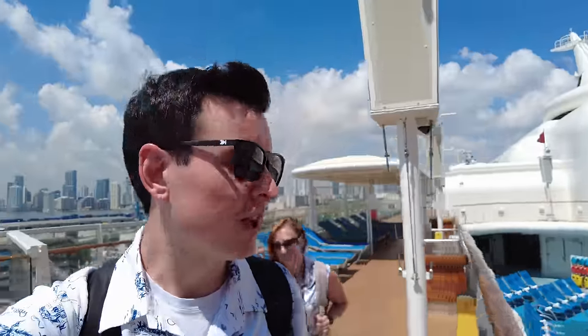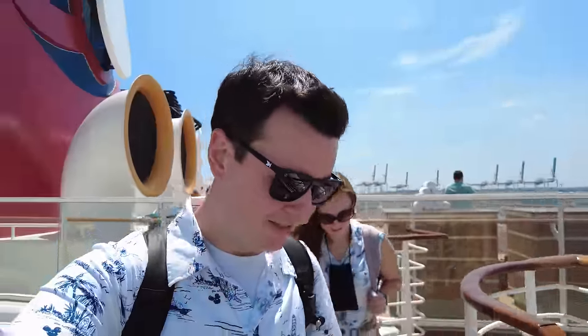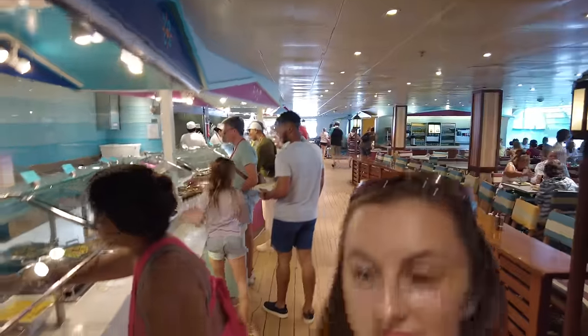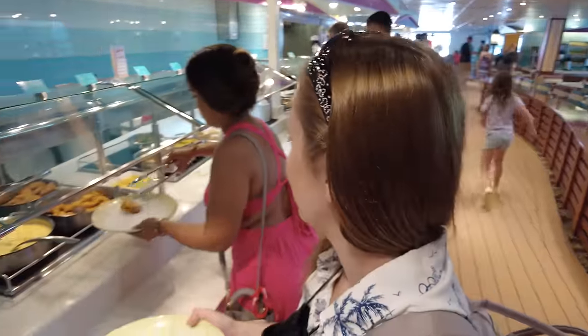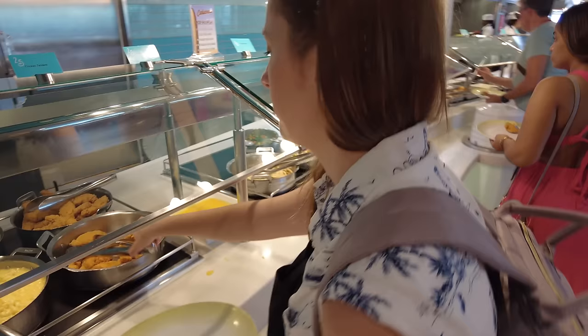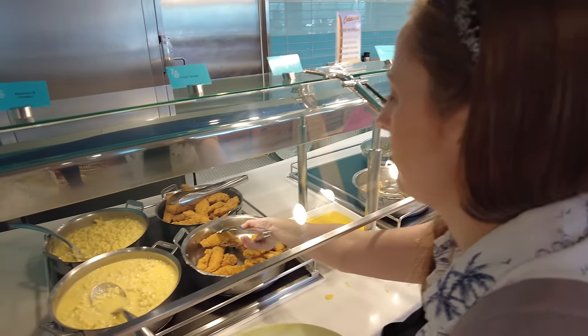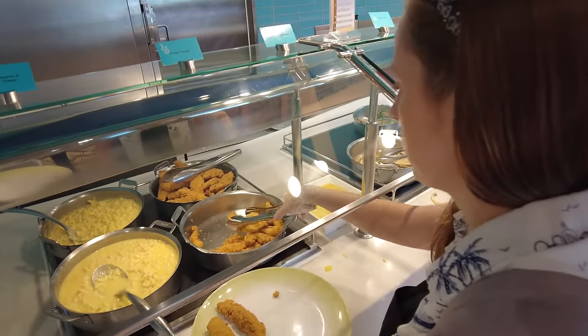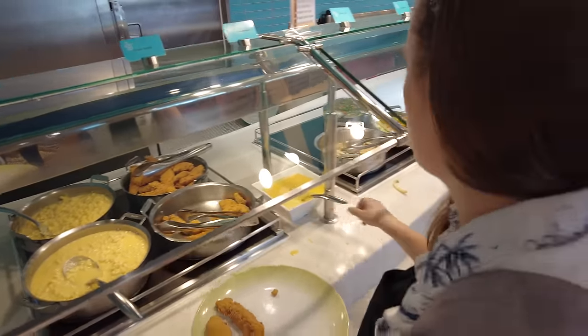We're going to go down to Cabana's for lunch, which is the buffet. Here we are in Cabana's — first thing, chicken tenders right off the bat. They're Peter's favorites. The chicken tenders are legendary on Disney Cruise Line, and then of course the honey mustard.